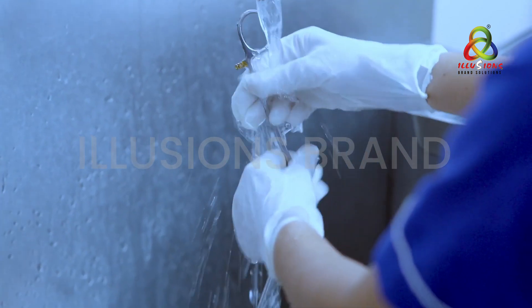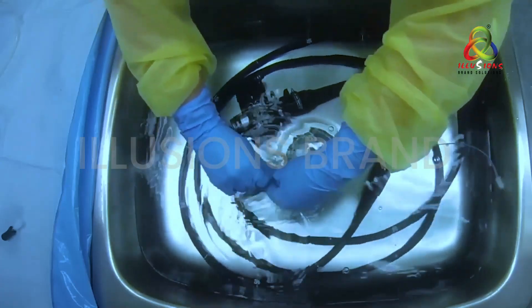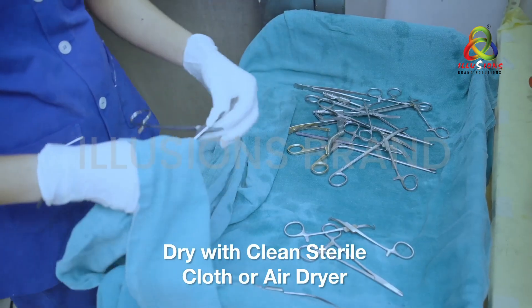Remove the medical device and rinse with tap water of good microbiological quality at least three times. For endoscopes, rinse both internal and external parts. Dry with a clean sterile cloth or air dryer.